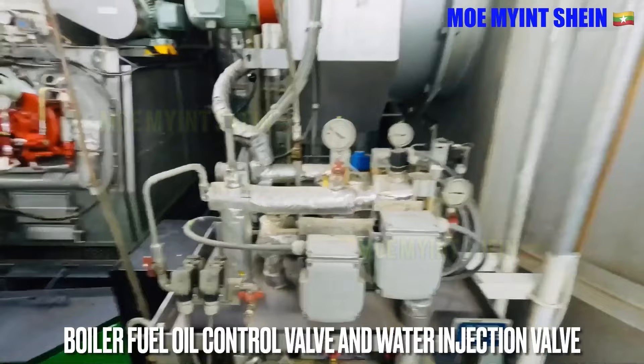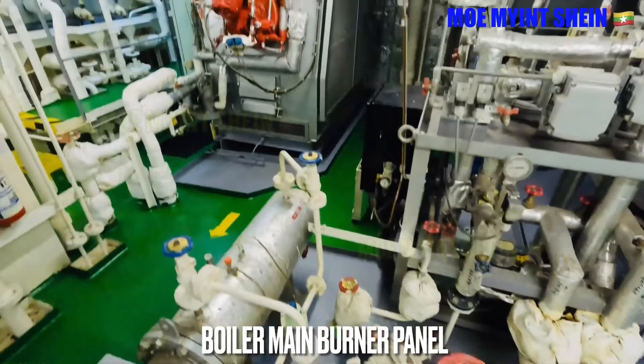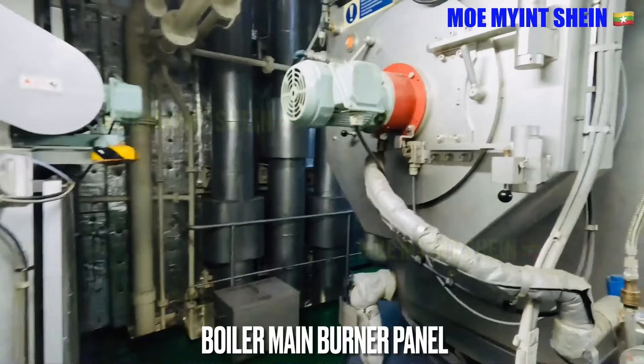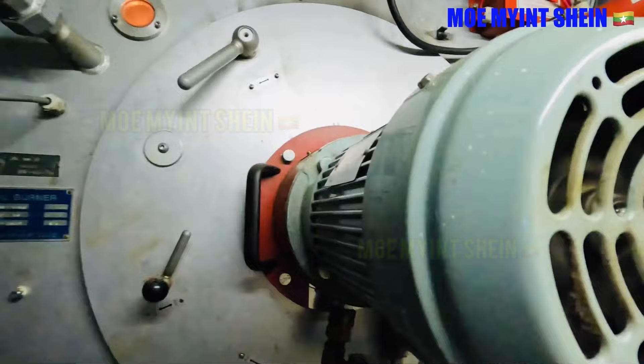The boiler fuel valve module station is used to supply the required fuel oil to the boiler when firing. The boiler is currently firing, and the condition of the flame can be observed through the sight glass.